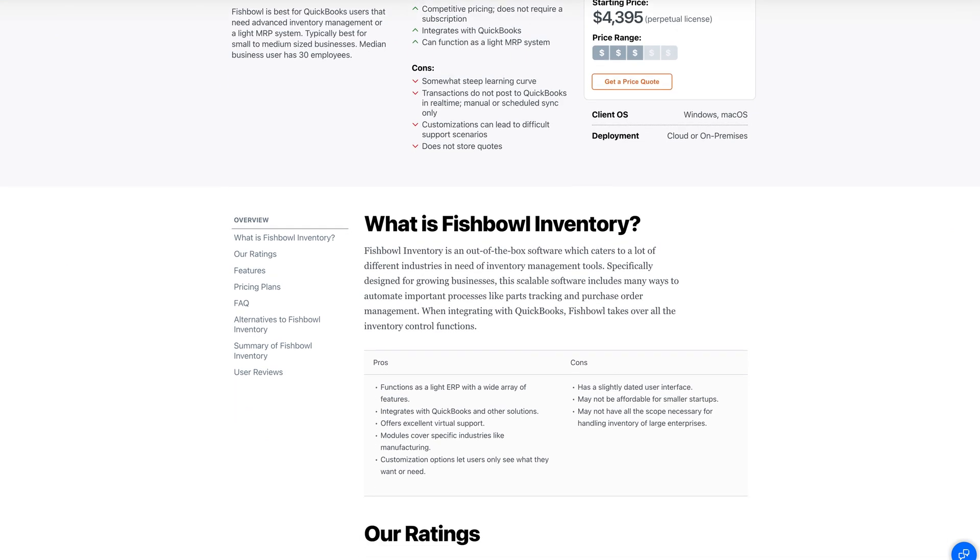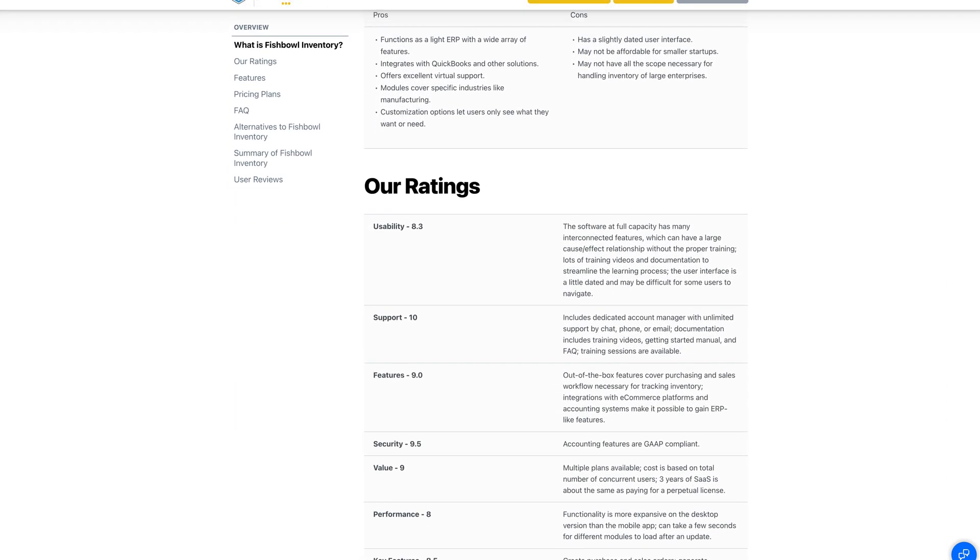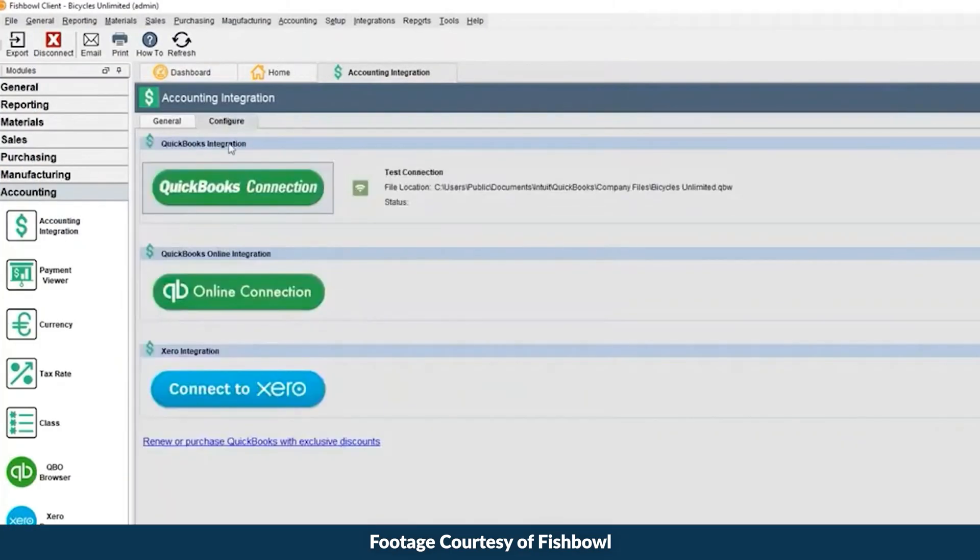Fishbowl Inventory is an out-of-the-box software for growing businesses with around 30 employees. They're often QuickBooks users needing more advanced inventory or light MRP features. In fact, Fishbowl is designed to integrate with apps like QuickBooks and Xero.